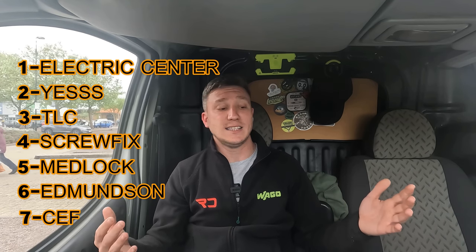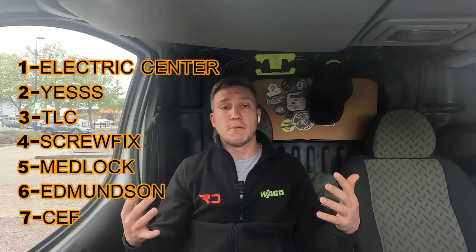And the number one spot goes to Electric Center. For the sockets and switch it was £6 for both including VAT, and for the cable it was £65 plus VAT — a really, really good price. Overall, Electric Center came to £84 on the dot for everything. I'd never really used Electric Center before, but I may go and use them a bit more for that sort of money.